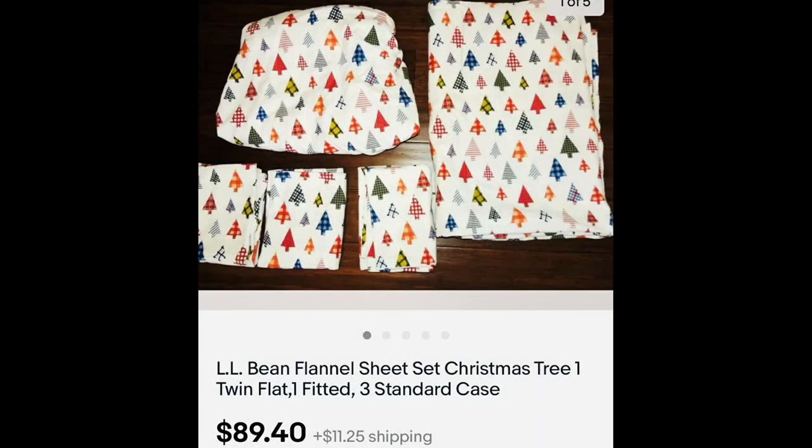This next listing was a set of L.L. Bean sheets I found in Goodwill — $89.40. L.L. Bean puts out great flannel, whether it's pajamas or different home items, sometimes even tablecloths. This was a set of Christmas tree flannel sheets. I believe I paid under $5 for this lot.